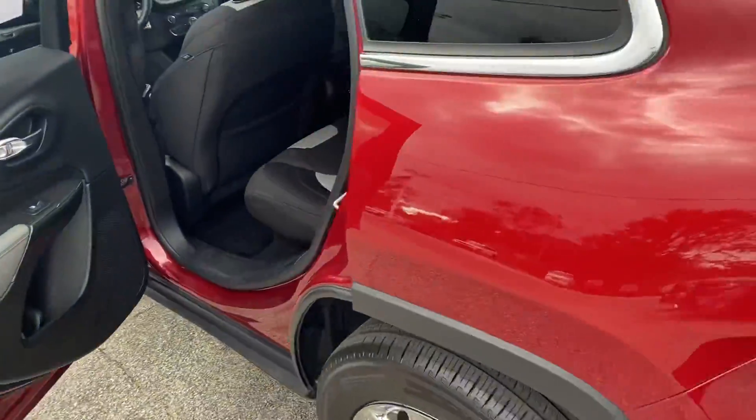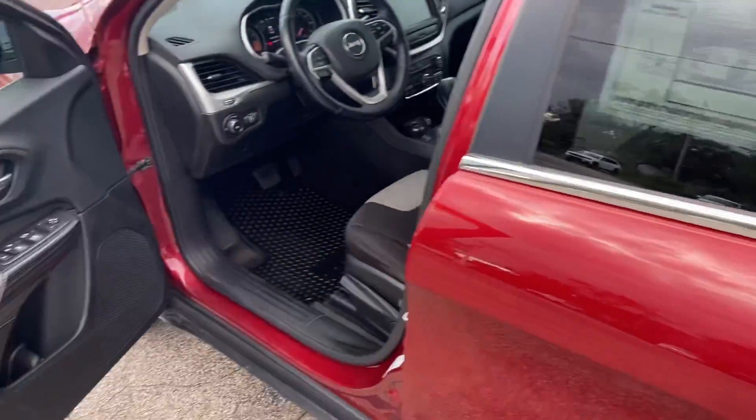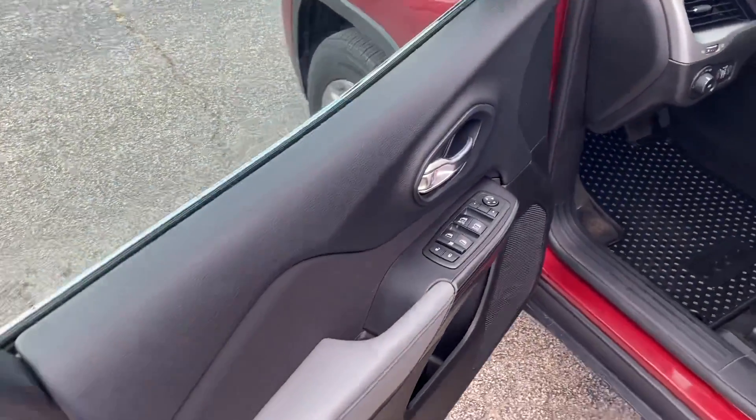Let's get a shot of the back seat here — plenty of legroom, nice interior, two-tone. Power windows, power locks.